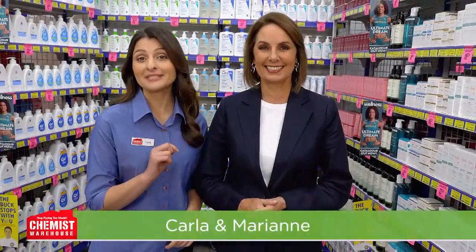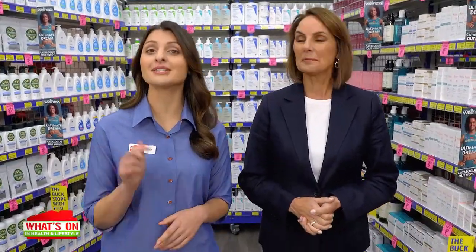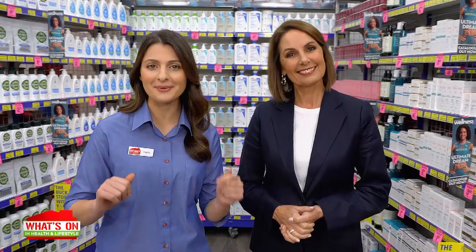When you shop at Chemist Warehouse, you can be promised the biggest brands at the best price. In fact, we are going to chat through some great brands for your health and well-being on today's episode, so don't go anywhere.